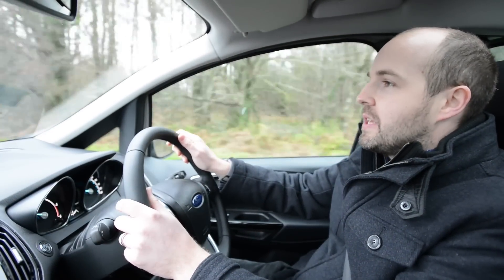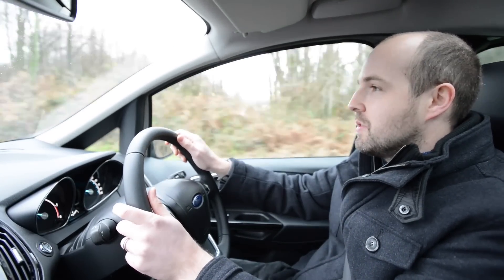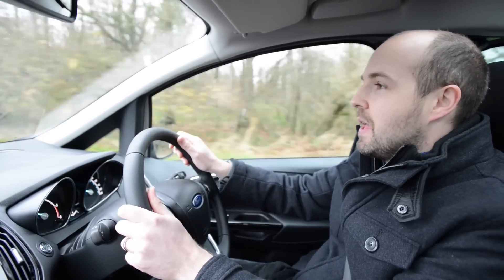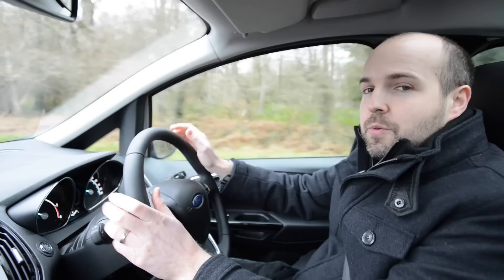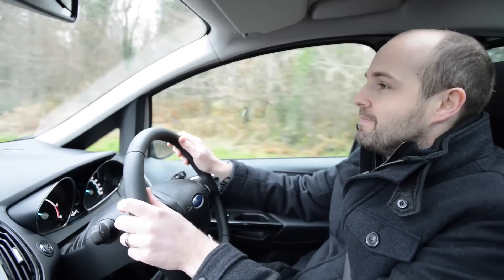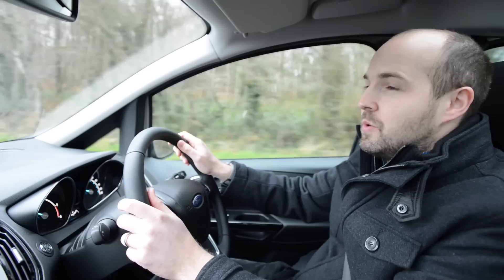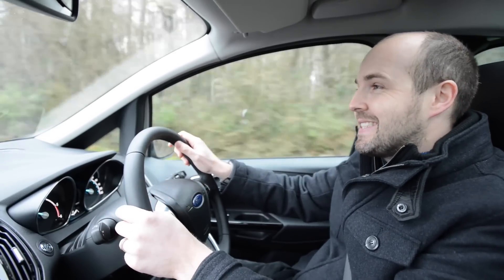For those planning on doing longer journeys, Ford also offers the B-Max with a choice of diesel engines, including this 1.6L that we're driving today. While frugal on a long run — we've been getting about 50 miles per gallon — it is a bit noisy in town, and boy is it slow: 0-60 takes 14 seconds.